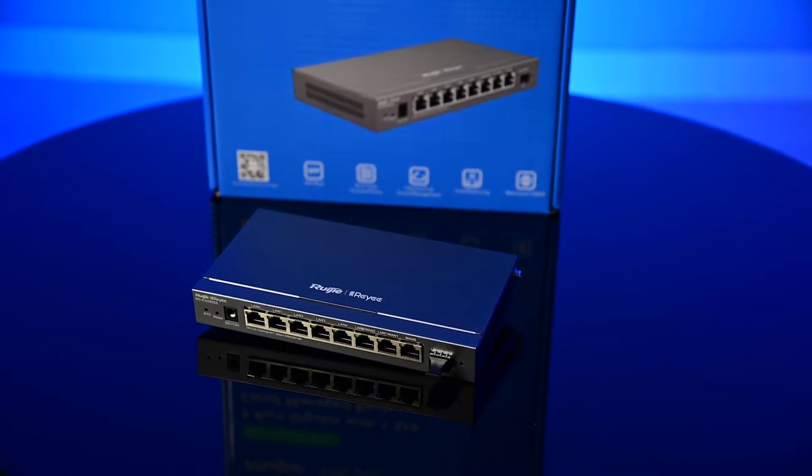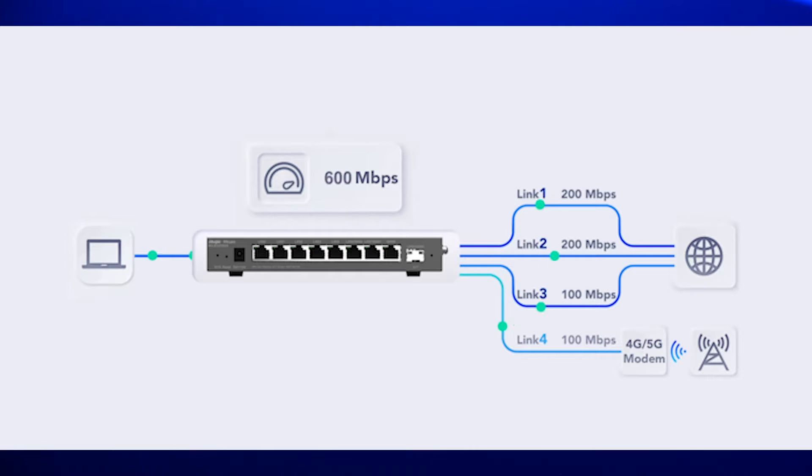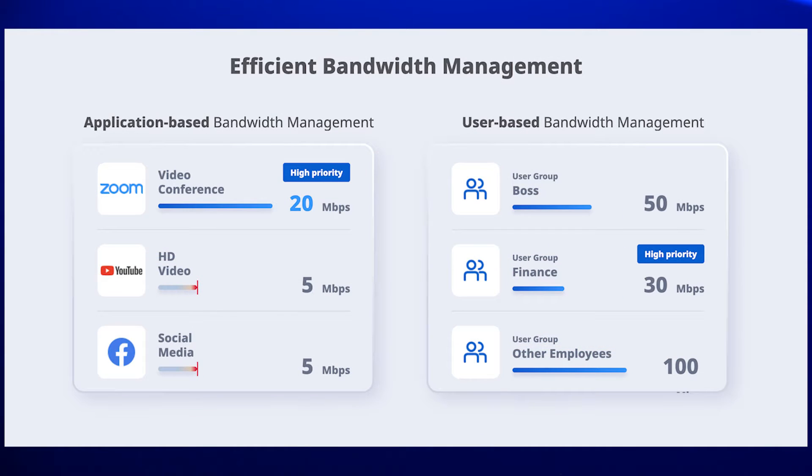Some of the main functions are: load balancing up to 4 internet services with a failover option to never be without internet, VPN so you're able to interconnect with all of your branches, and application-based bandwidth management — so you can assign bandwidth limits to each application such as YouTube,